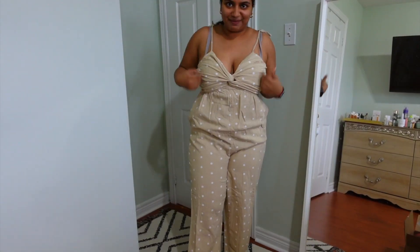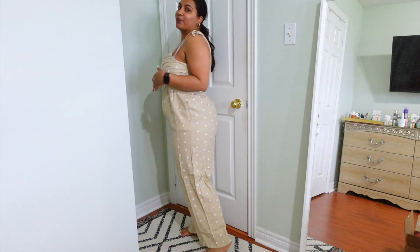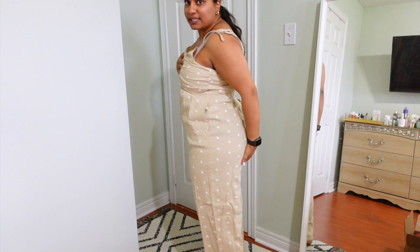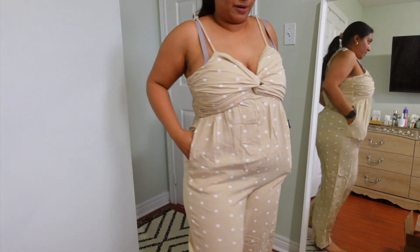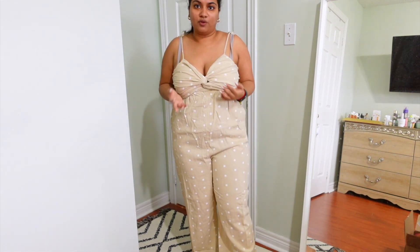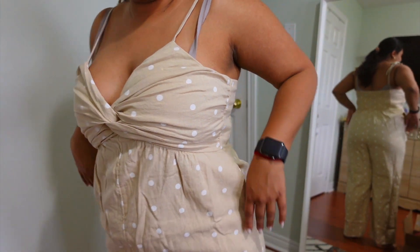Another one outside my comfort zone: a polka-dotted jumpsuit, and this is a no for me. I'm just not comfortable with the amount of cleavage showing. The length is good — I'm 5'3" — and the fabric is nice, but I can't pull it up without it tugging on my back. You can adjust the straps, but I would not be able to wear a bra underneath. I'm just not a polka dot person, so this one is a definite no.